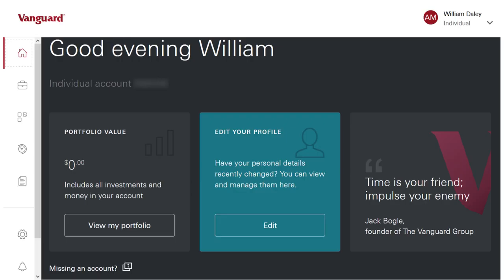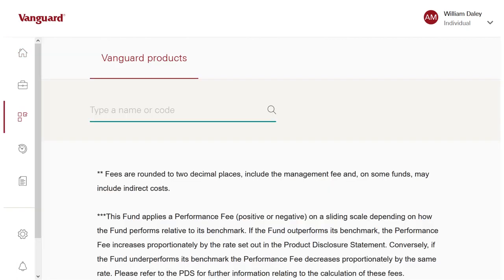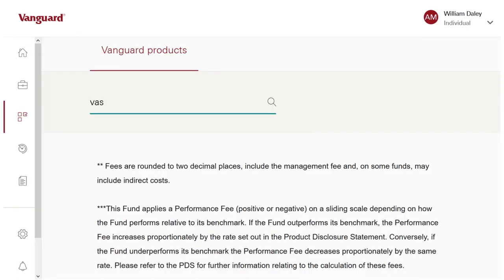After punching in the security code, you arrive at your dashboard. It looks fine, all the usual suspects, including a quote from Jack Bogle: 'Time is your friend, impulse your enemy.' Good quote. Clicking on the menu, we can see that you can access your portfolio, products, statements, and so on. Clicking on products, you're met with the search screen. No matter what code or word I type in, nothing comes back. As far as I can tell, this is the way you purchase new funds or ETFs, but nothing comes back. I assume this is just some teething troubles and will be sorted out quickly.